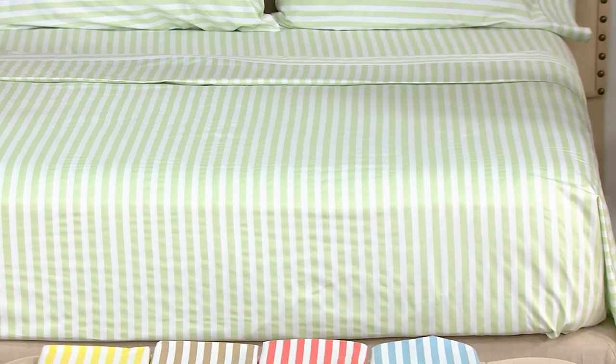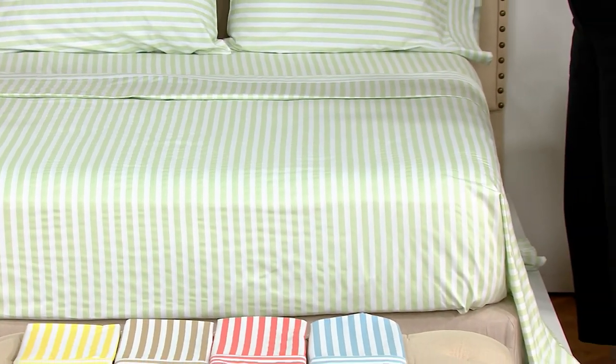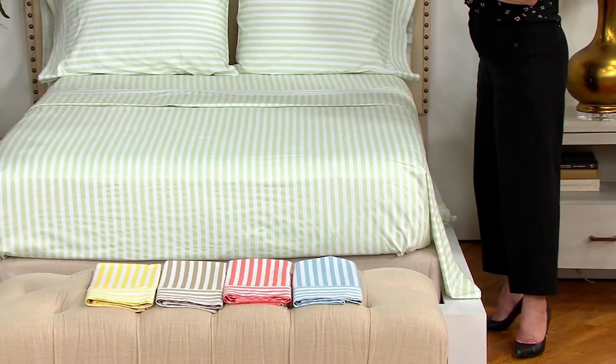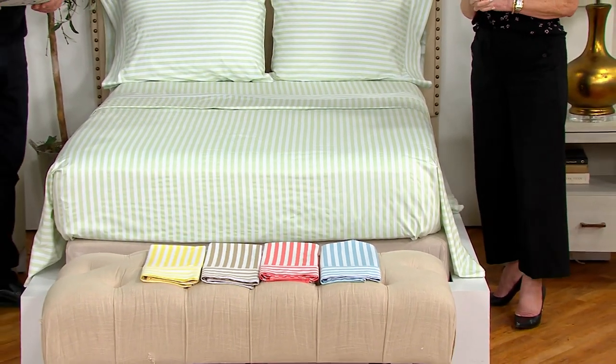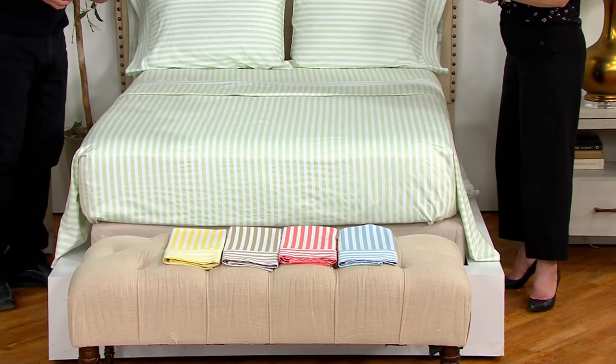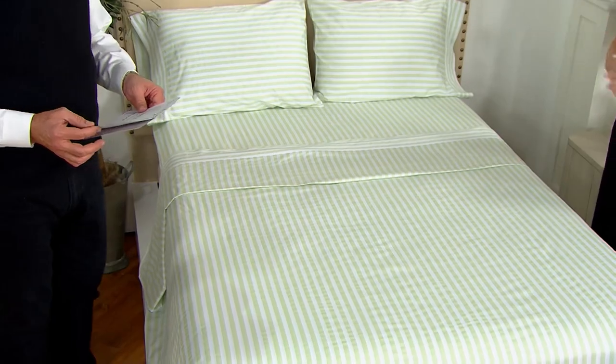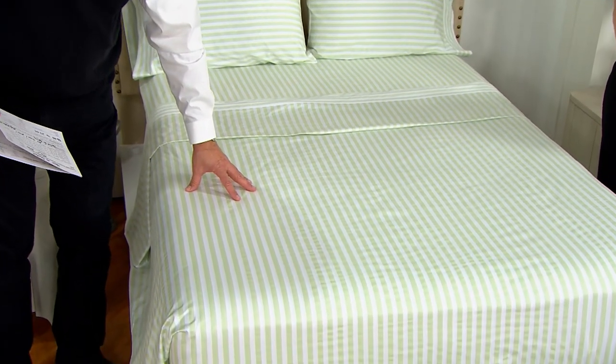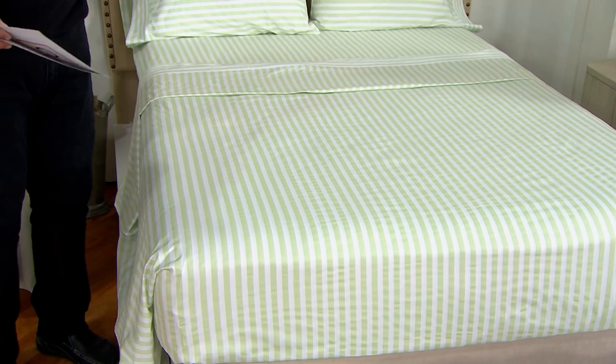The colors are phenomenal. The stripe is beautiful and when I looked at the sage when they set up on the stage today I was like, oh my gosh, spring is here. Let me be clear: you get one pillowcase with the twin, two pillowcases with everything else. The color on the bed is called sage and you're getting the flat sheet, fitted sheet, and two pillowcases.